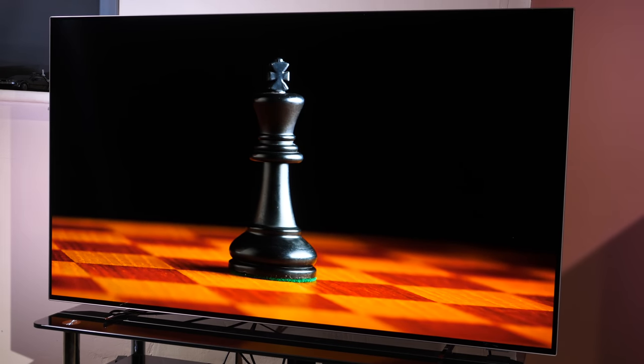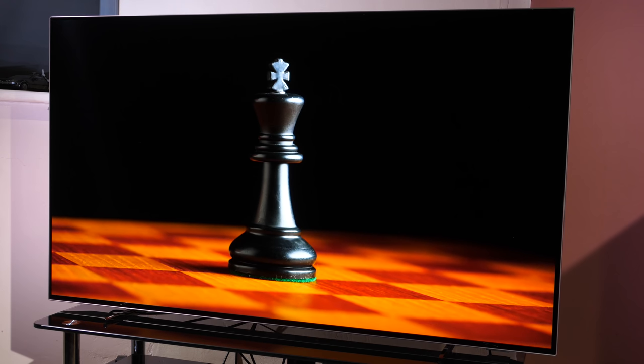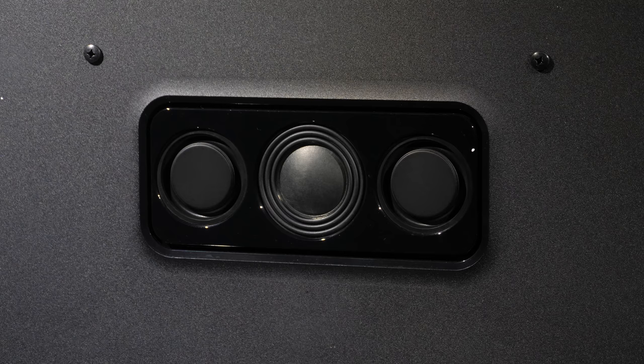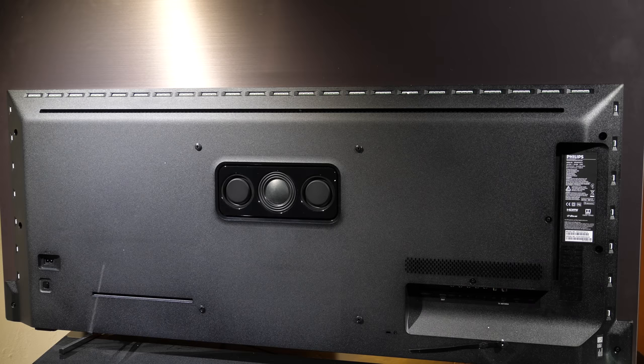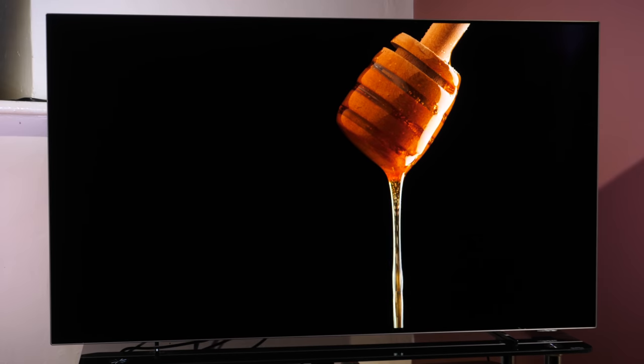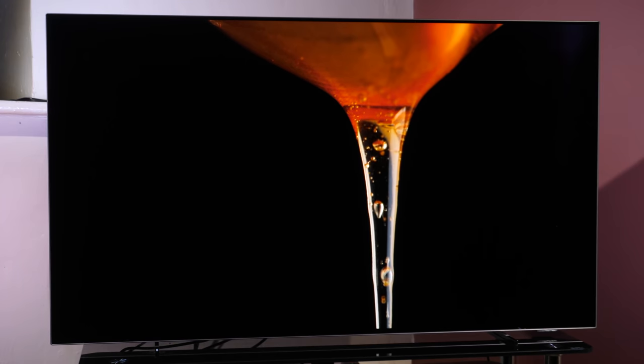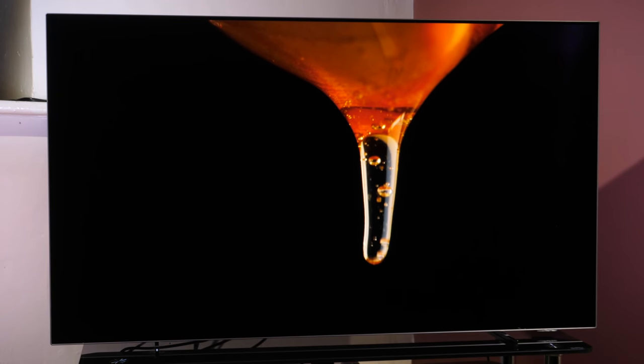There is no sound bar with the OLED 754, but it does sport downward-firing stereo speakers and a subwoofer and two passive radiators positioned on the rear of the panel, with 40 watts total power for the sound system. While it doesn't reach the same levels as the Bowers and Wilkins sound on other OLED Plus models, it is perfectly functional for normal living room use.